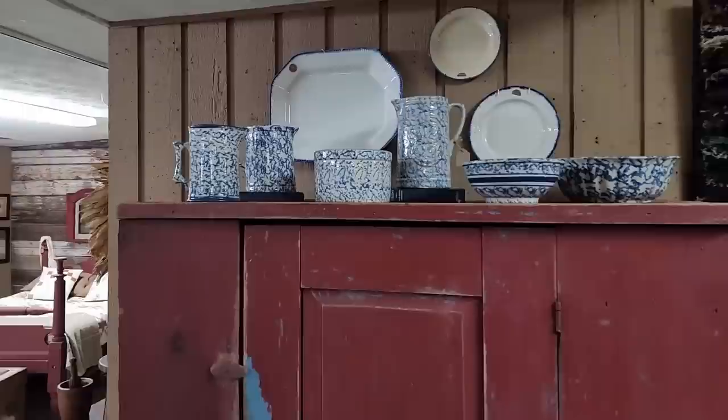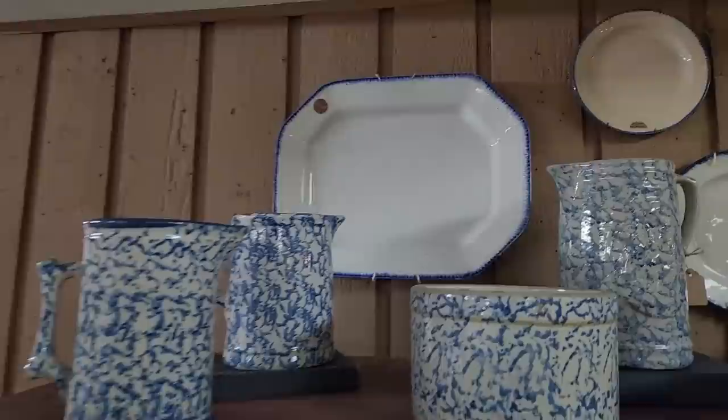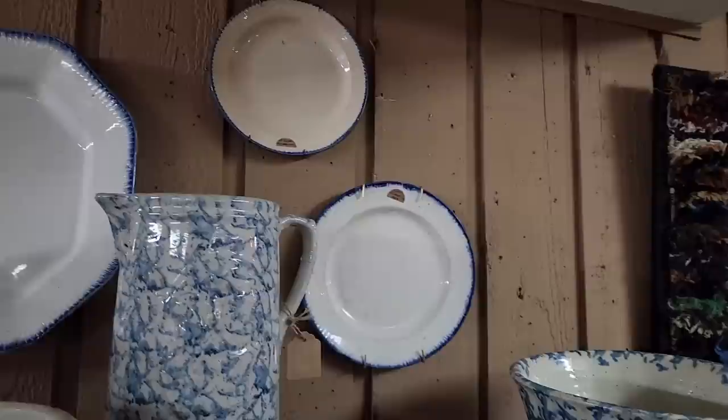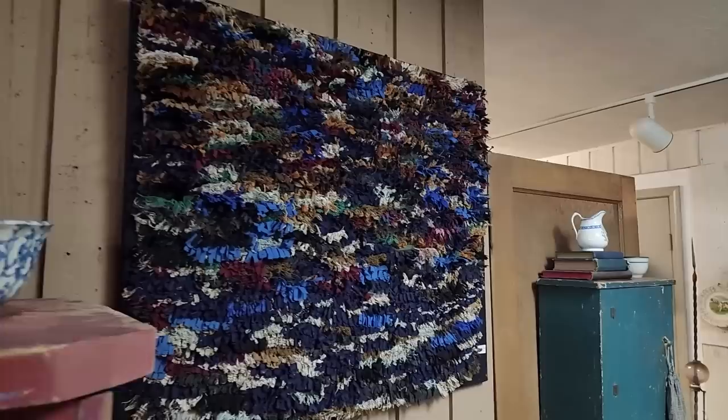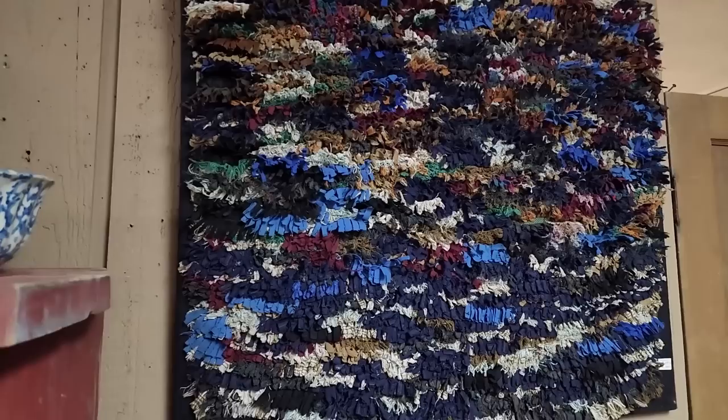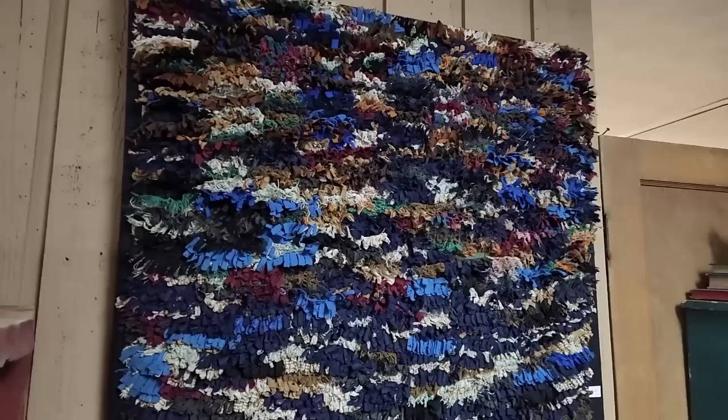What a gorgeous collection of spongeware — the pictures — and that feather edge, what a beautiful platter and a couple of plates there. This room sort of has the feature of the blues, and that's a lovely proddy rug, and a hit and miss.